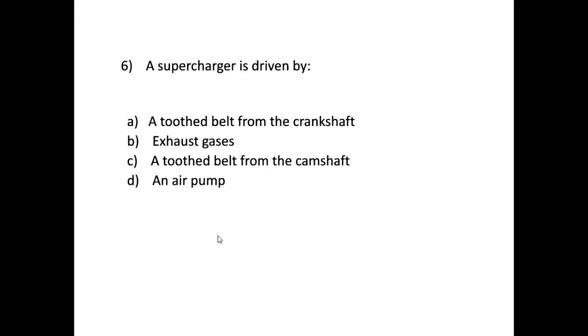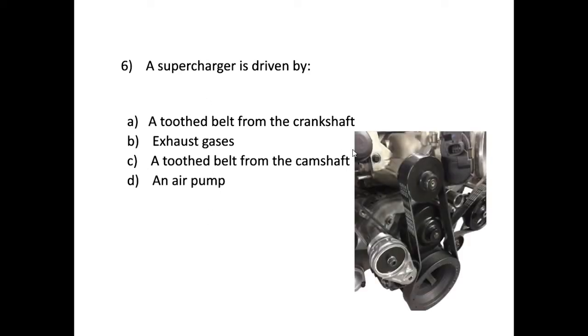Question six: a supercharger is driven by — bringing in an image, you can clearly see the belt that drives the supercharger, driven from the crankshaft. The correct answer is A: a toothed belt from the crankshaft. A supercharger is not driven by the camshaft and not driven by an air pump — it's belt-driven from the crankshaft.